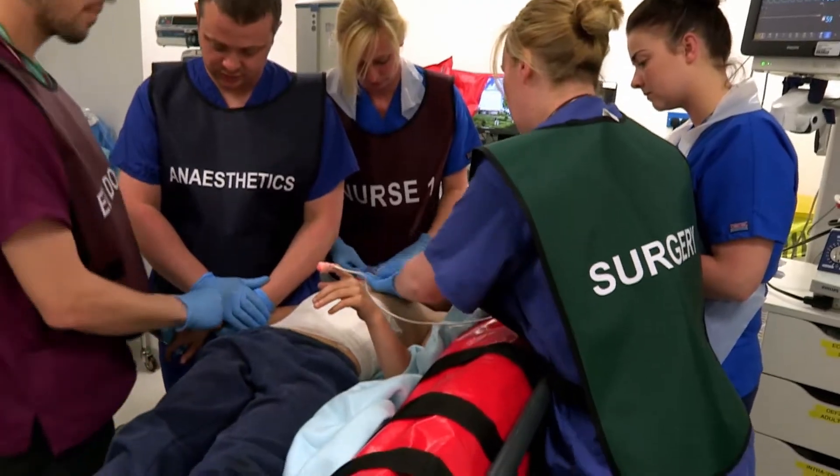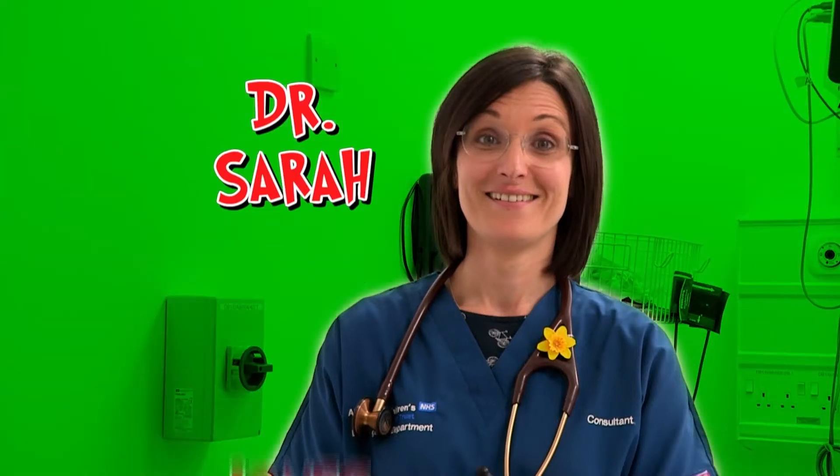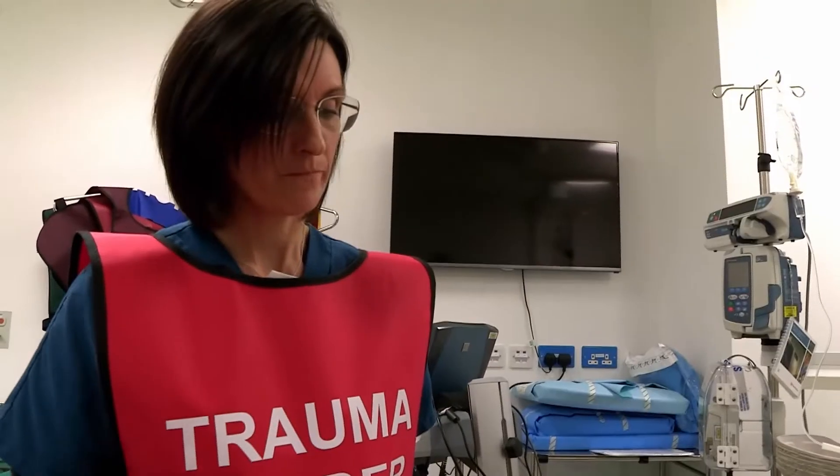The team gets straight to work assessing Mackenzie for serious injuries. Consultant Dr Sarah Jones is in charge of the trauma team today. She feels around Mackenzie's internal organs to see if the fence has damaged any of them.